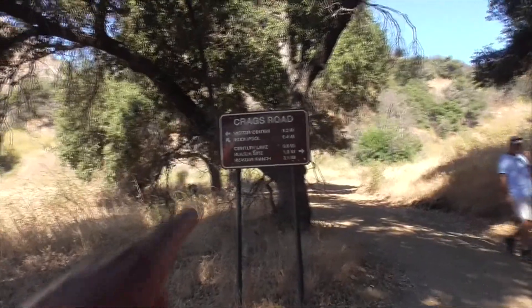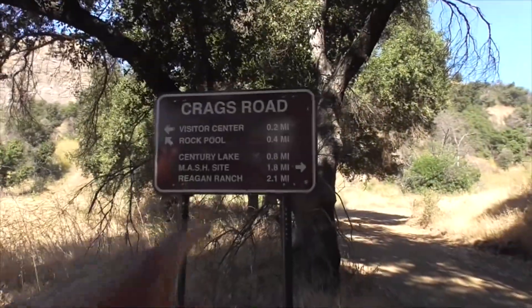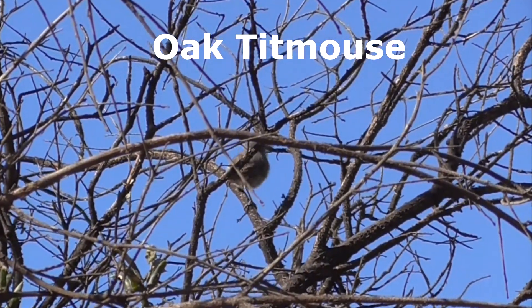So you hit a fork in the road on Crags Road — this way here is the visitor center. The rock pool we'll do later, but now we're going to head up to the MASH filming site and Century Lake. And this guy here is an oak titmouse.